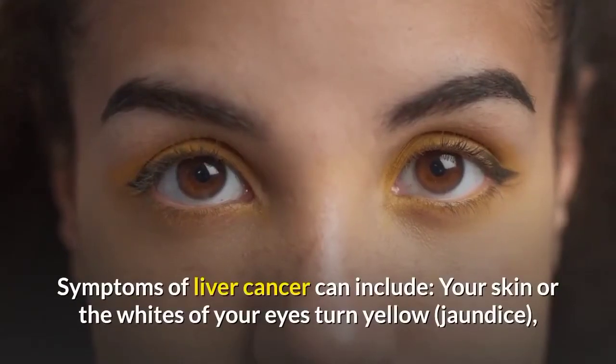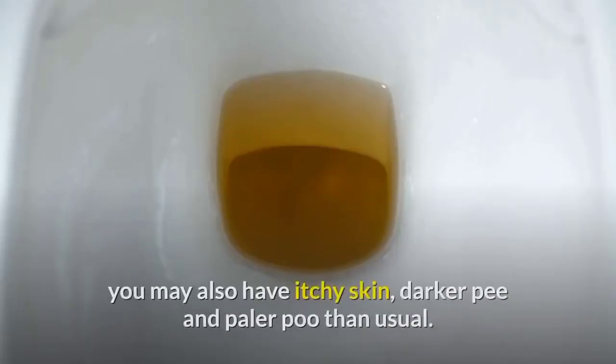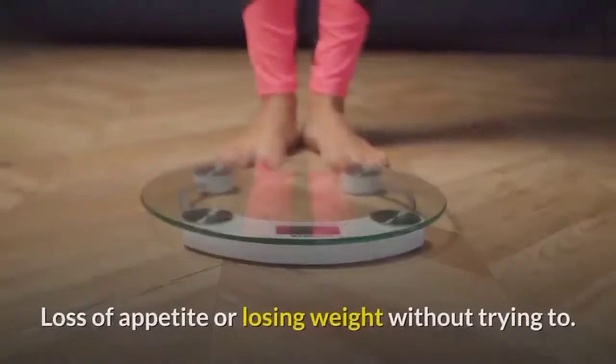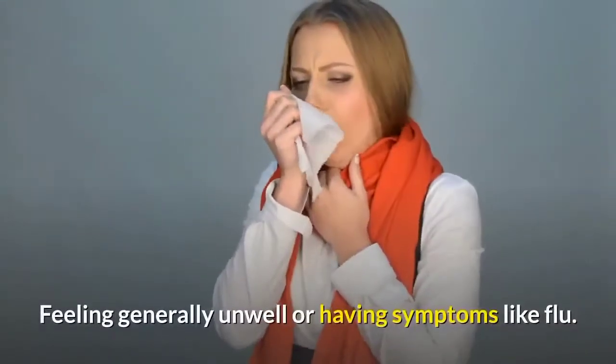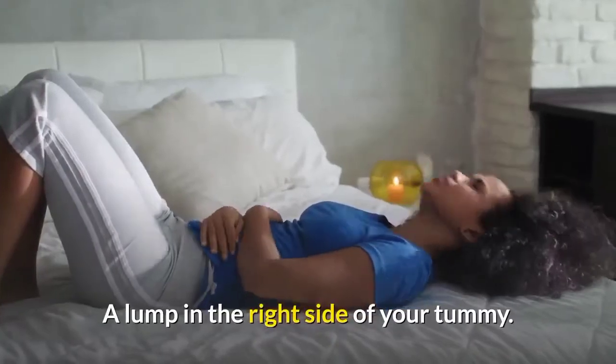Symptoms of liver cancer can include your skin or the whites of your eyes turning yellow (jaundice). You may also have itchy skin, darker pee and paler poo than usual. Loss of appetite or losing weight without trying to. Feeling tired or having no energy. Feeling generally unwell or having symptoms like flu. A lump in the right side of your tummy.